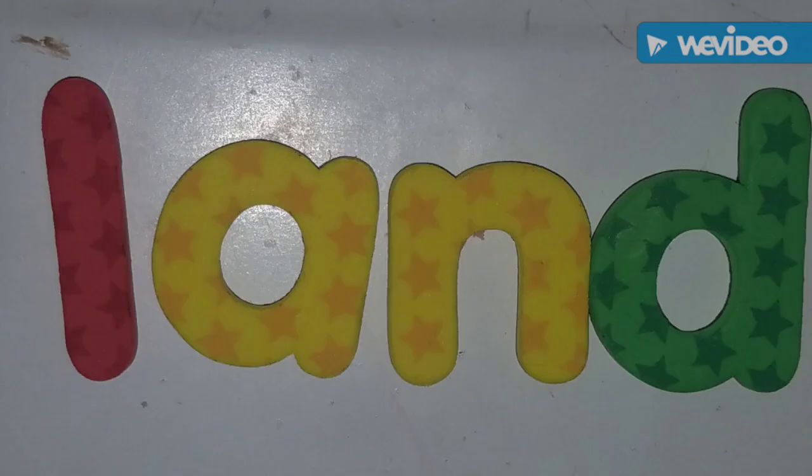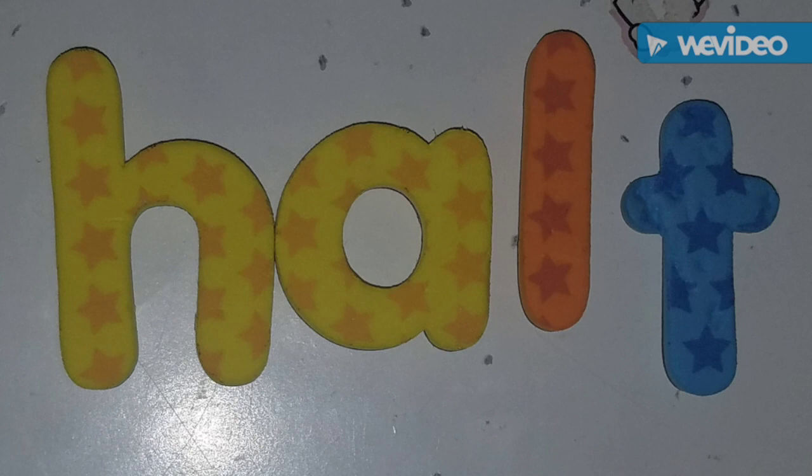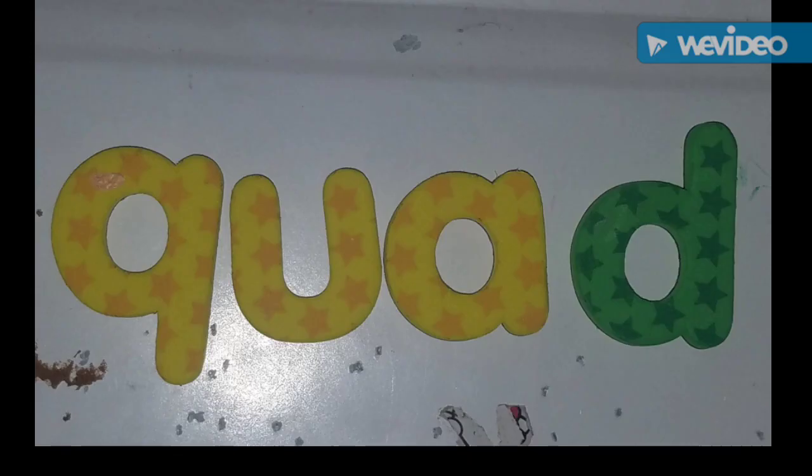This is the word land — L, A, N, D — land. This is the word vault — V, A, U, L, T — vault. This is the word halt — H, A, L, T — halt. This is the word quad — Q, U, A, D — quad.